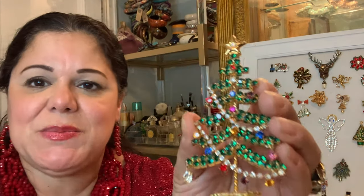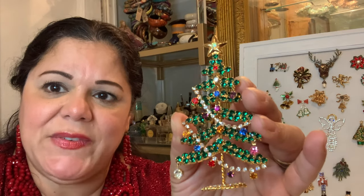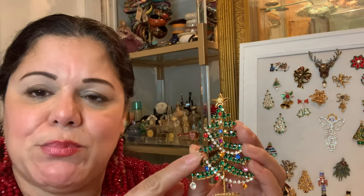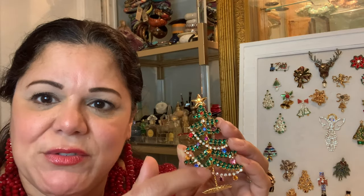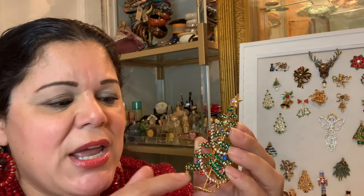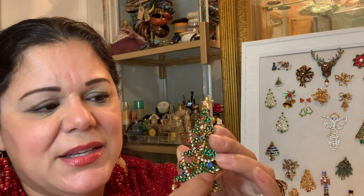Christmas tree brooches are probably one of the most highly collected costume jewelry items out there — people collect hundreds of them. This is a really beautiful one, and what's interesting is that it's not even signed. Perhaps one of the pièces de résistance of my entire Christmas collection is this incredible tree, about four and a half inches tall. It has all these prong set green stones and an incredible garland of rhinestone chain that goes across the brooch, with little dangling moving ornaments.